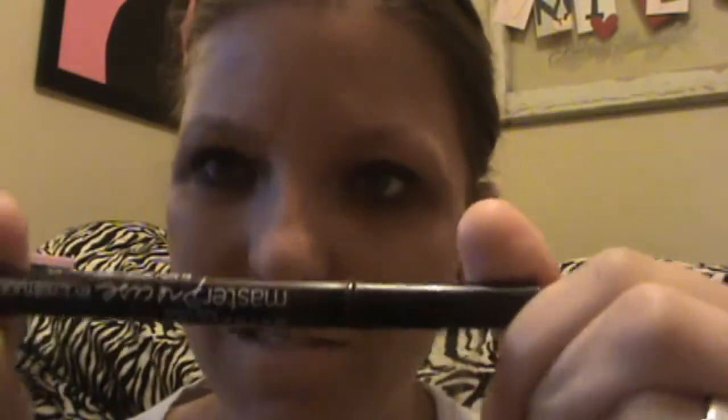Then I'm taking my Maybelline Master Studio Eyeliner. I'm trying to get the cap off. This is in the color Very Black. I like to have a lot of eyeliner — I'm weird like that. I'm doing several strokes at a time.